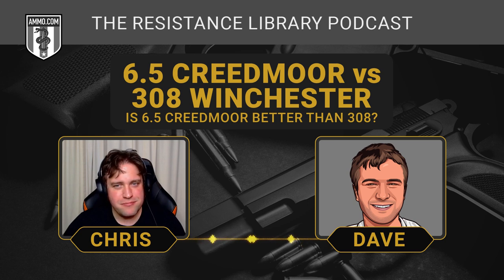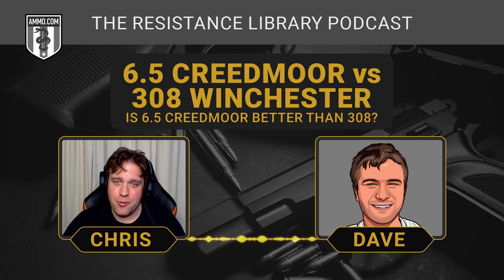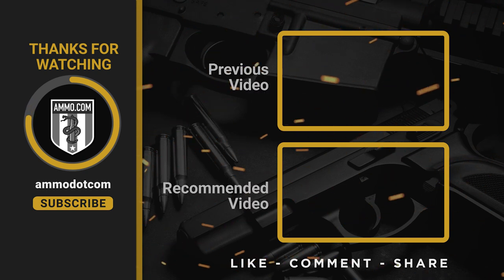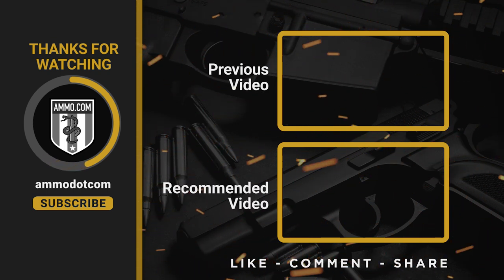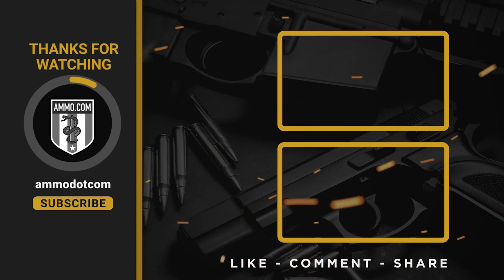Takeaway: get a .308 immediately if you haven't got one, and maybe try out the 6.5 Creedmoor to see if it's worth the trouble. If you've got a buddy with a 6.5, or you can rent one at a range and get a couple shots off, highly recommend you do that. Make sure you get all your ammo at ammo.com — click the link in the description for your $20 off coupon, and click like, subscribe, and the bell icon so you get notified every time we upload another Ammunition Guide video.